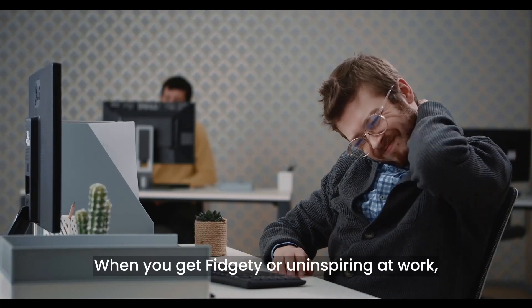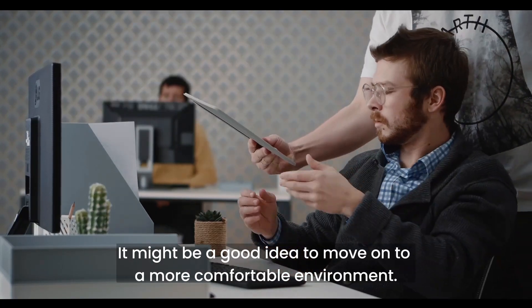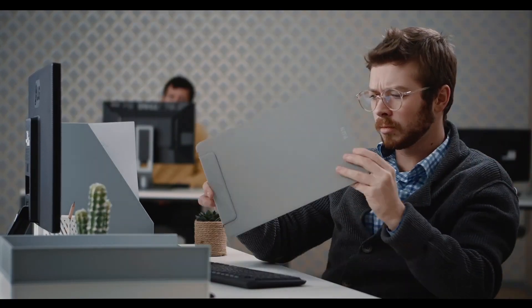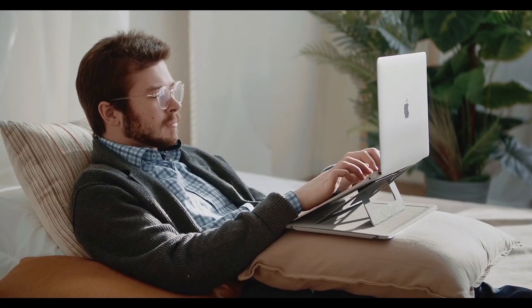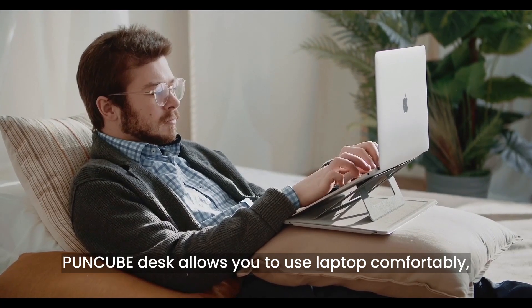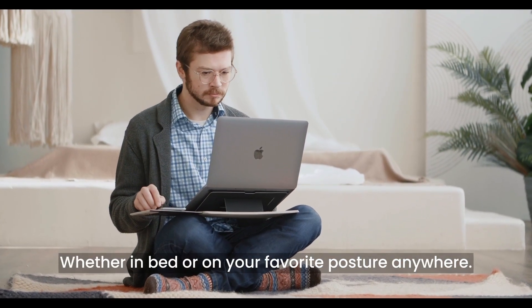When you get fidgety or uninspired at work, it might be a good idea to move on to a more comfortable environment. Poncube Desk allows you to use your laptop comfortably, whether in bed or on your favorite posture anywhere.